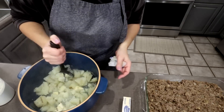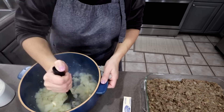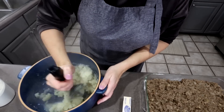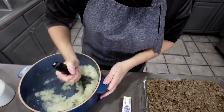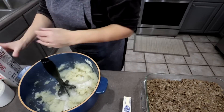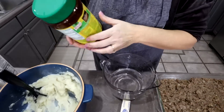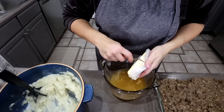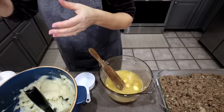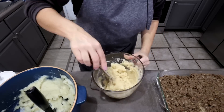I need potatoes for two recipes, but these potatoes are not going to stretch for both. I also don't have sour cream, so we're getting a little creative. I'm going to smash these as best I can, add a little butter and dairy-free milk, and then also make a little bit of instant potatoes and combine the two together — real and fake mixed. I added a cup of milk to it; usually you'd add sour cream but I don't have it.